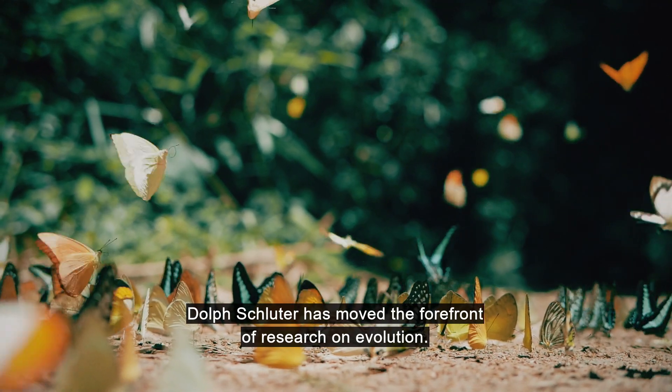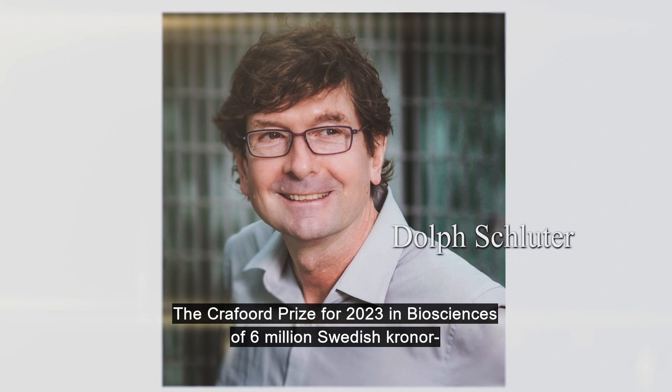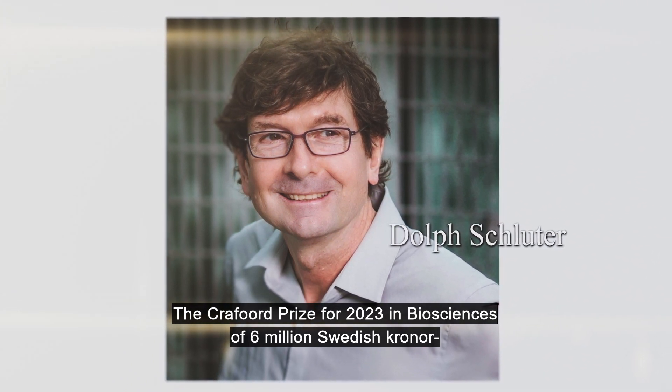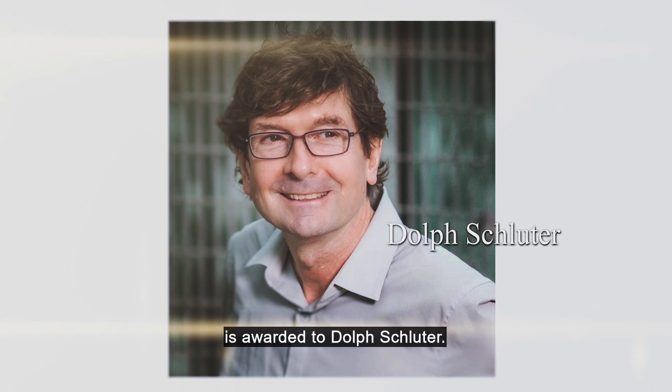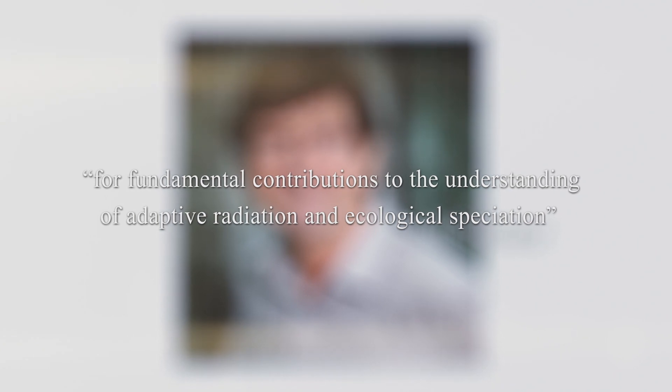Dolph Schluter has moved the forefront of research on evolution, and he is a very worthy recipient of the Crawford Prize 2023. The Crawford Prize for 2023 in biosciences of 6 million Swedish kronor is awarded to Dolph Schluter. The citation reads: for fundamental contributions to the understanding of adaptive radiation and ecological speciation.